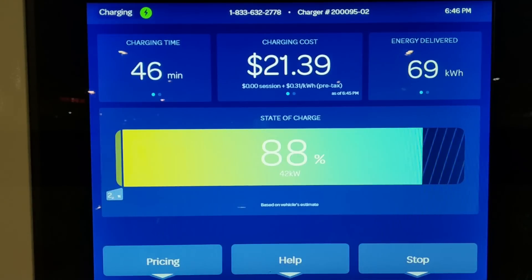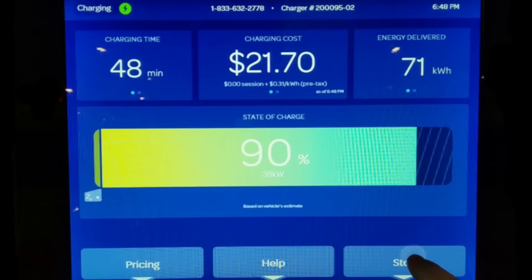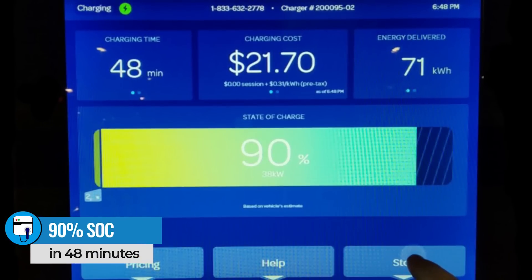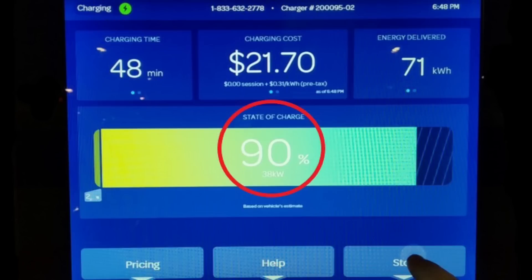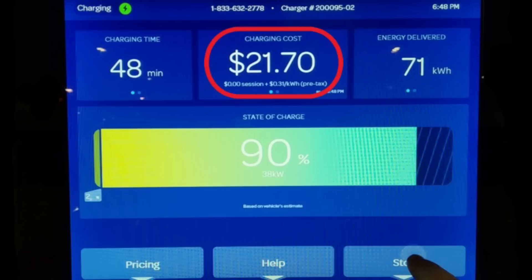It took 10 minutes to go from 80 percent to 90 percent state of charge, and that's when I unplugged. By then the ID4 was only accepting 38 kilowatts. We charged from two percent to 90 percent in 48 minutes total. We took in a total of 71 kilowatt-hours, and the charging session cost me $21.70 plus New Jersey sales tax, which added an additional $1.46.